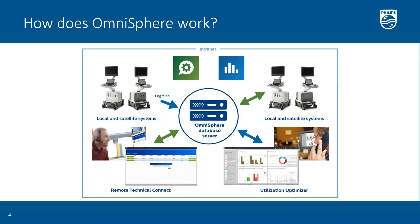Once your administration tools are installed, you next connect all of your ultrasound systems. This is done simply by going to the ultrasound system and pointing it at the Omnisphere server — you just enter the IP address of the machine that you installed the server on. Once your system is installed, you then install the applications — the Utilization Optimizer or the Remote Technical Connect — on a Windows machine where you want to use it. Then you just point the application to the server and you are ready to go.